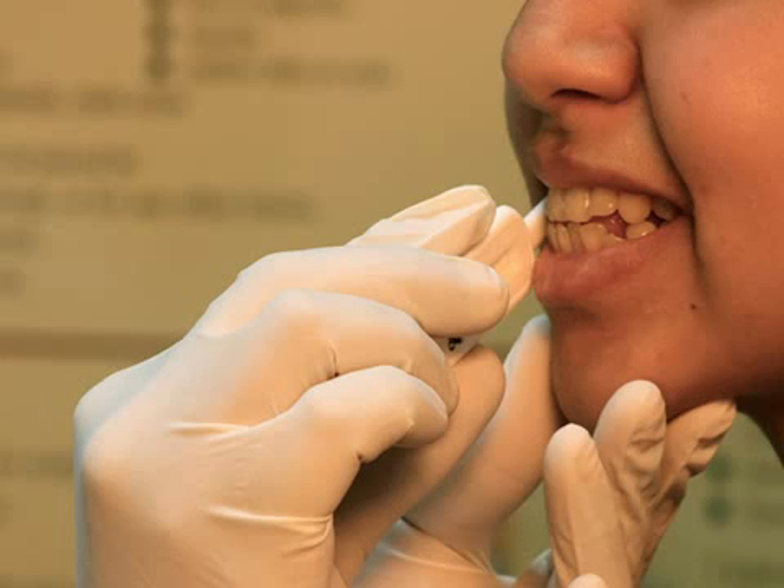One day, doctors may be able to simply swab a patient's cheek, test his or her genes, and predict response to various epilepsy medicines, eliminating much of the trial and error in medication choice that goes on today.